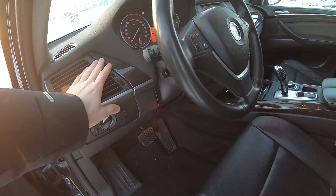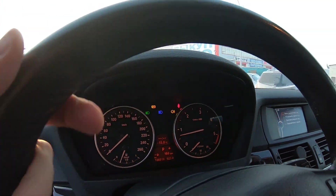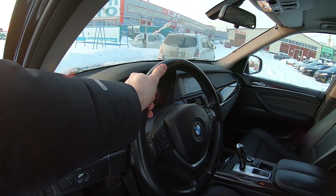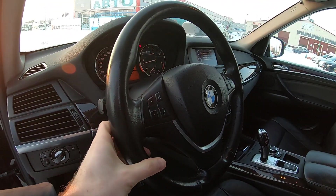Что мы с вами включили? Туманки, наверное. Давайте подключаем дальний свет фар и аварийку. Всё настолько утончено, что нет желания даже покидать этот салон — настолько влюбляешься с каждым моментом. Немножко затёртый подлокотник — есть такие элементы. Но в остальном всё чётко и добротно.